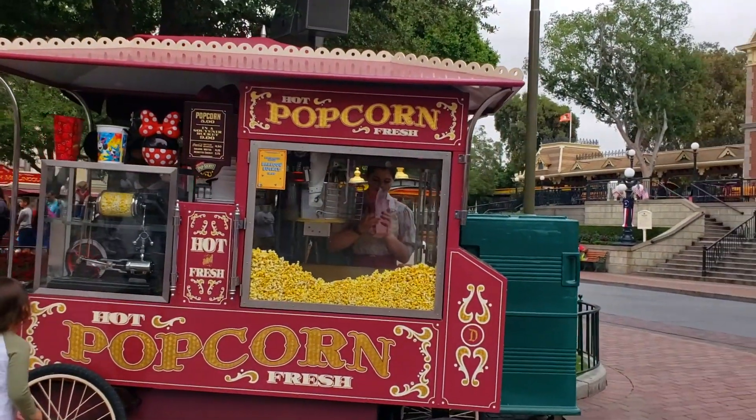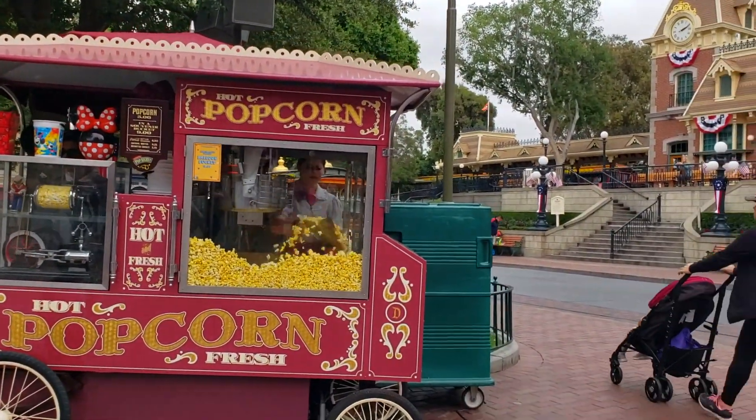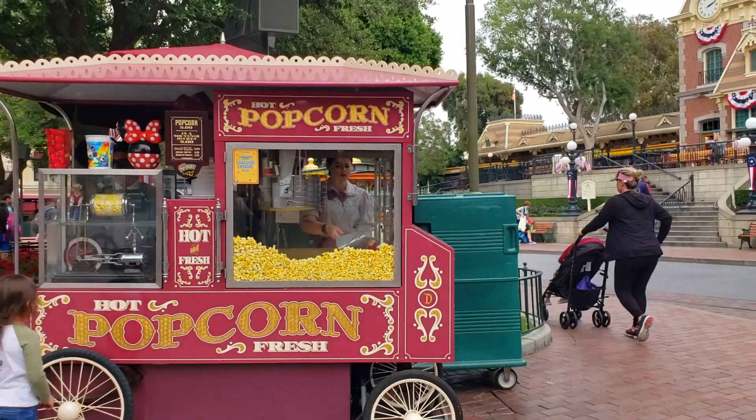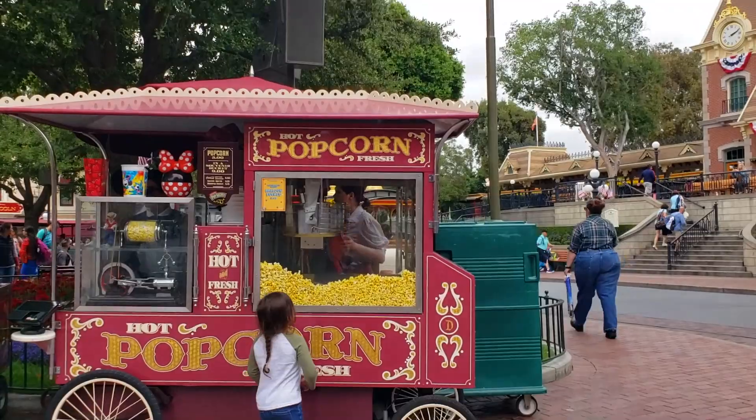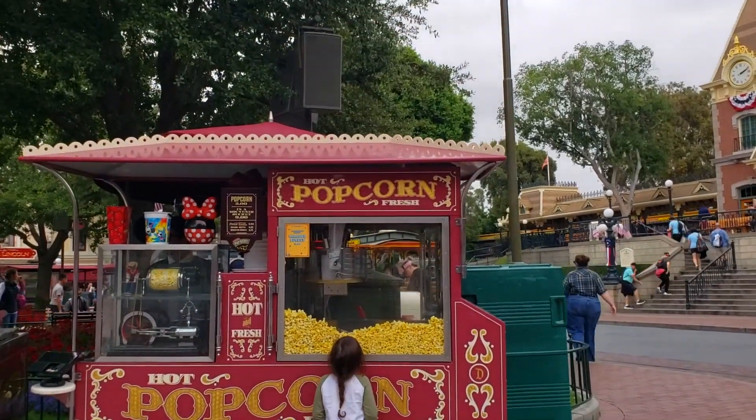The first thing you'll see when you walk into the park on Main Street is the popcorn carts. The fresh popcorn made all around the parks, both Disneyland and DCA, is vegan. It's made with coconut oil and canola oil, and you can go on my blog post to see a list of the ingredients for that.